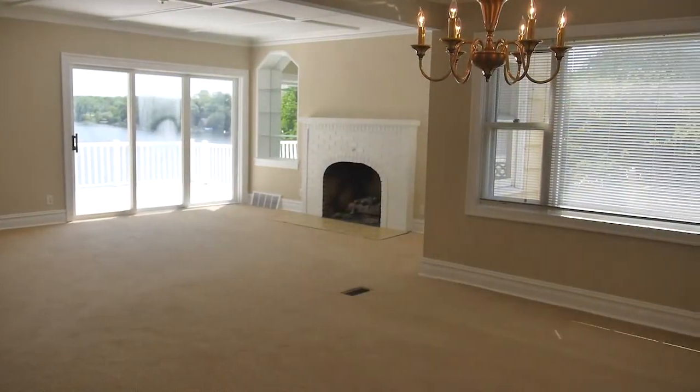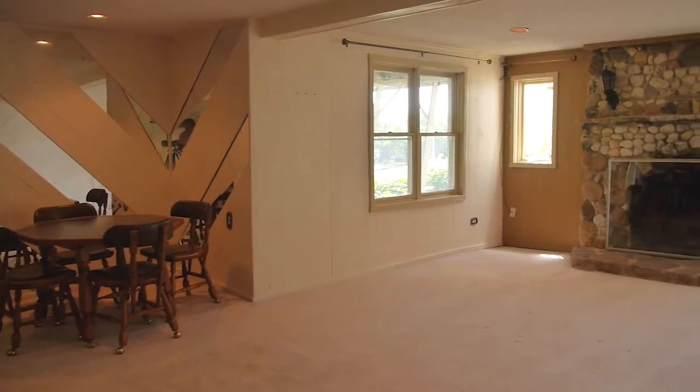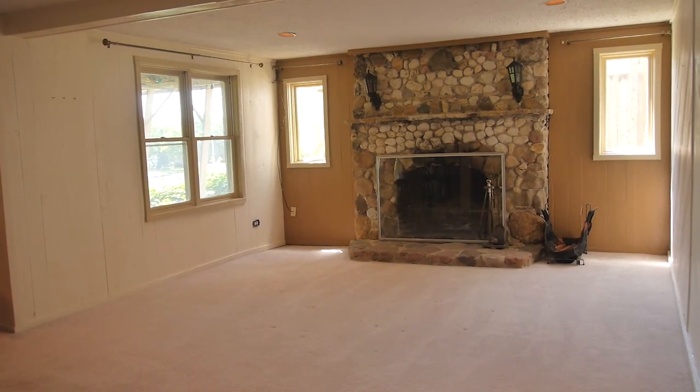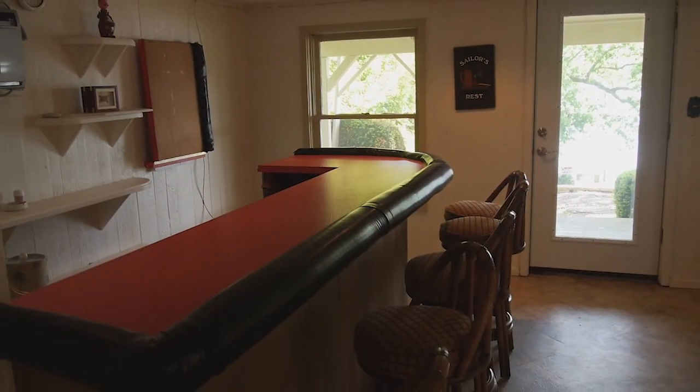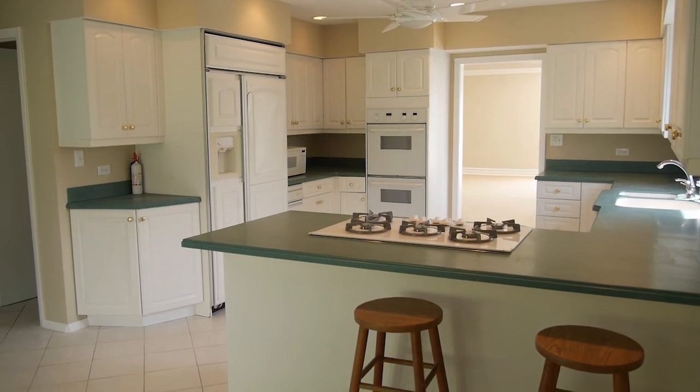This spacious home has over 3,700 square feet of living space and includes a finished walkout lower level with a beautiful recreation room, stone fireplace, a large bar area, and a full bath.